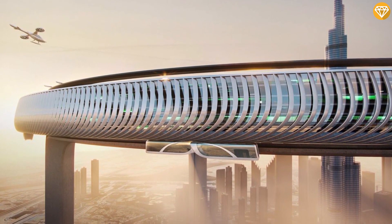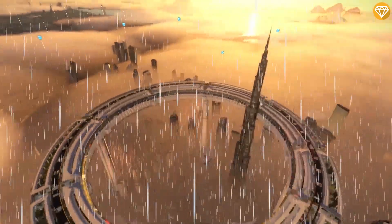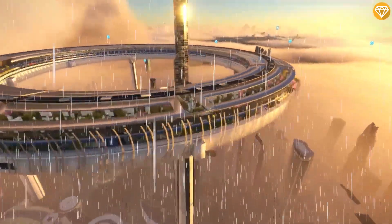Designers hope it will shake up traditional ideas of gated communities and skyscraper homes. It is also intended to be sustainable and self-sufficient.